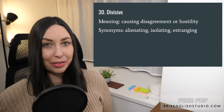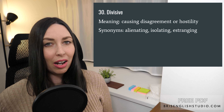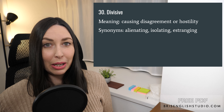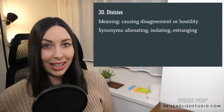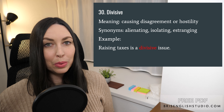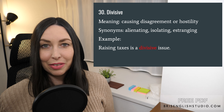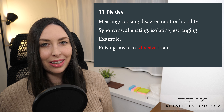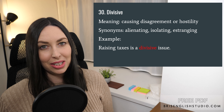Number thirty: divisive. Divisive means causing disagreement or hostility. Some synonyms we can use are alienating, isolating, and estranging. Raising taxes is a divisive issue — that means people have strong opinions and are easily divided over this issue.